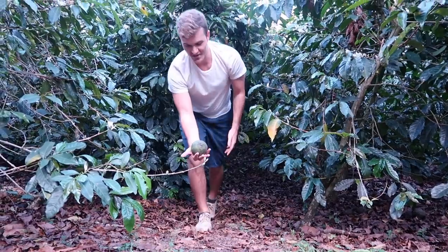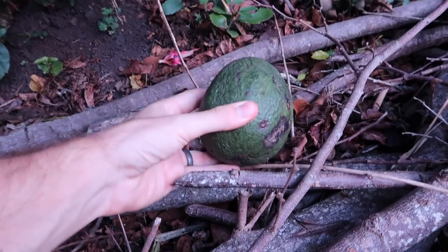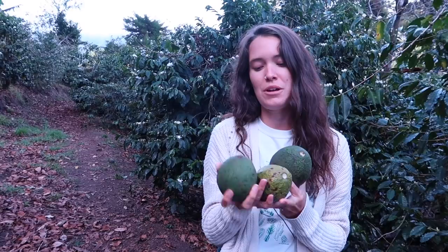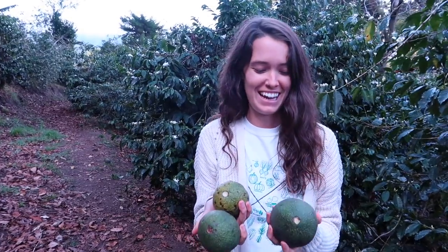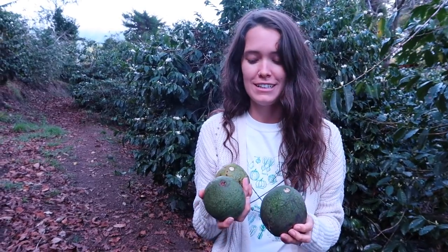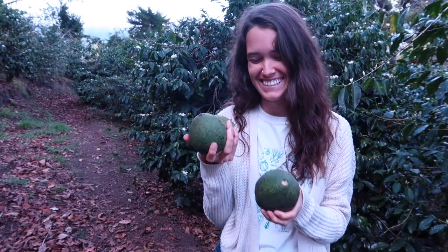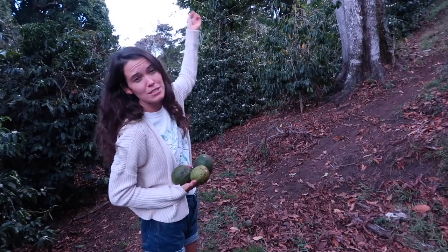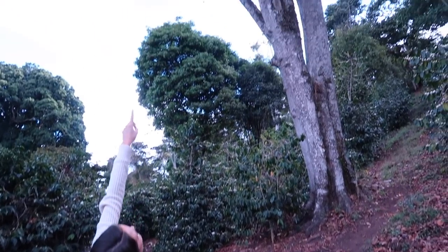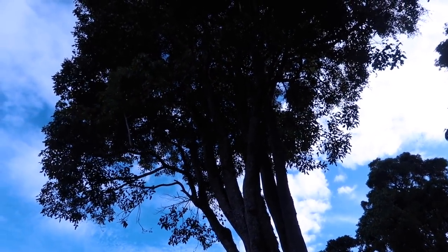Look at the size of this one! There are three just like that and they're pretty big. We're kind of at the end of the season so there aren't as many as there have been, but that's not too bad for one stroll on the farm. This is one of the trees — they're massive and you can still see some of the avocados hanging from it. There are still a lot up there.